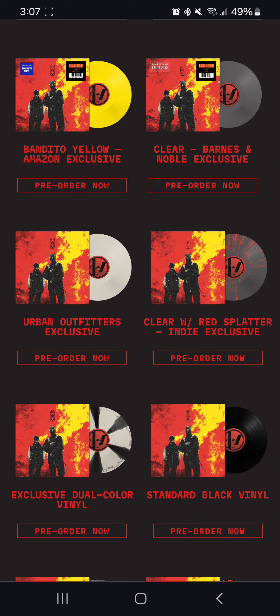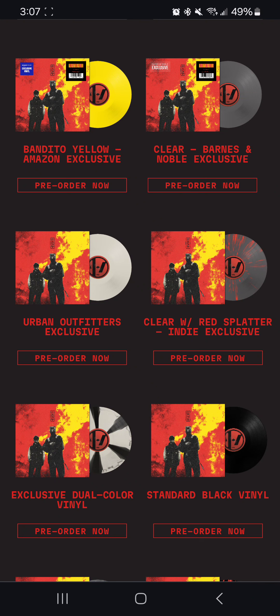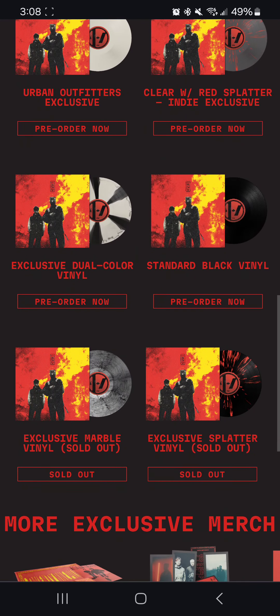I also am in love with that one. There's an exclusive dual color vinyl on the Twenty One Pilots store, as well as your standard black vinyl you can get at a lot of places such as Hot Topic and on the 21pilots store. At the very bottom are the two that have sold out: a marble version exclusive to the 21pilots store, and the red and black splatter, which was also a 21pilots store exclusive.